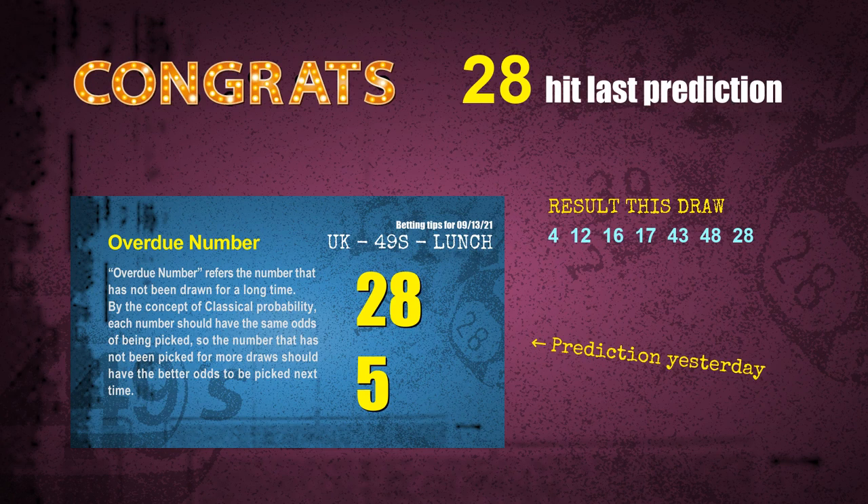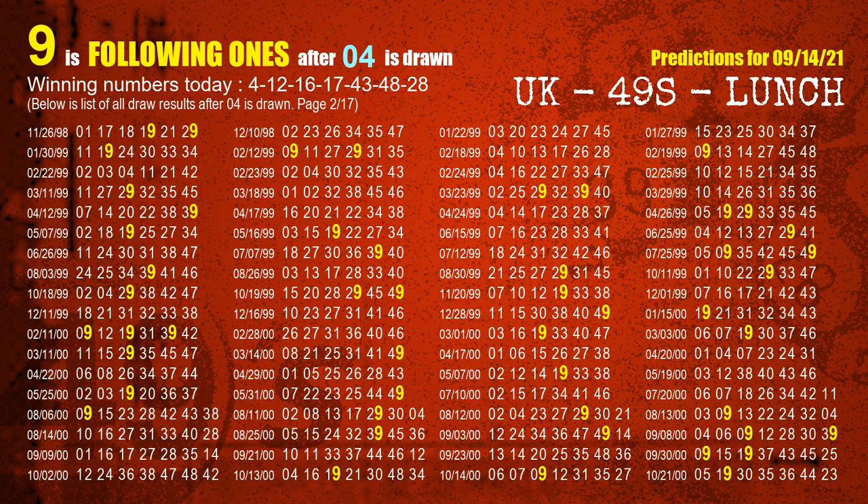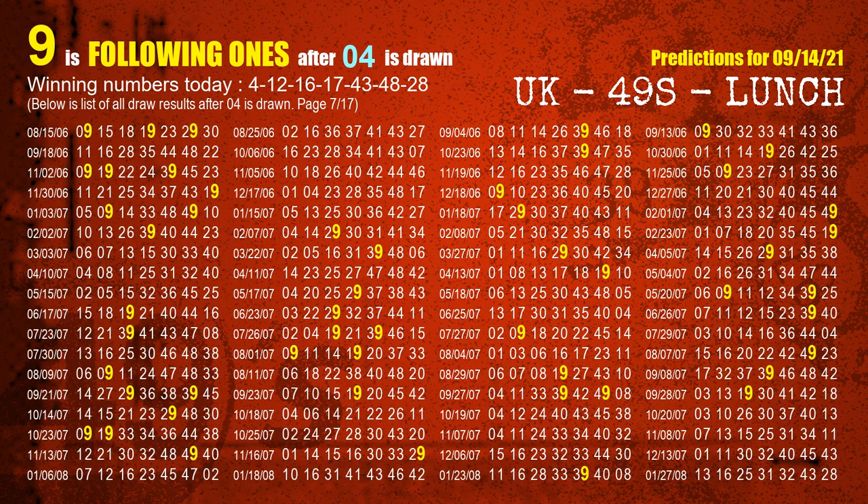We will tell you how to find out winning numbers of next draw step by step. First, we'll find out the following ones through today's result. Following numbers refer to those numbers being picked on the next draw after this one, and following ones are the units digit of those following numbers. The first winning number is 04. We list all draw results after a draw with 04 as a winning number — the most frequently following units digit is 9. We already highlight the units digit 9 in yellow for you.